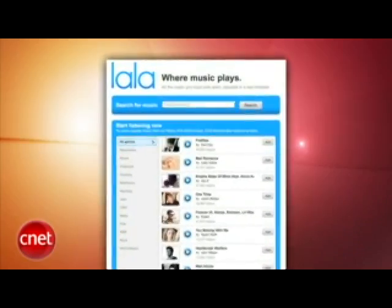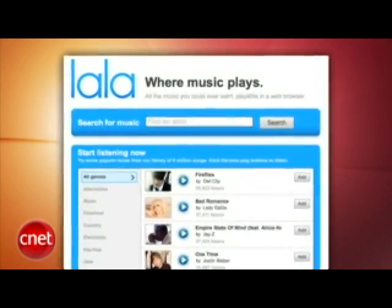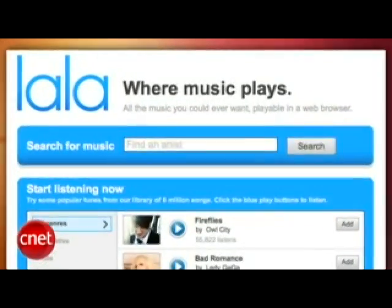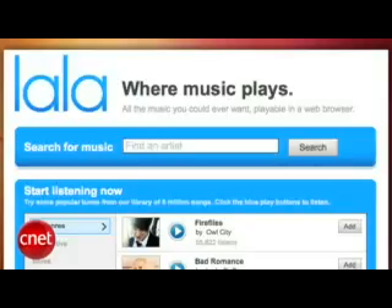Apple has made a rare acquisition. The company is going to acquire LaLa, a music discovery and download service. Apple doesn't usually buy up other technologies — they'd like to make everything in-house. This is rare, but LaLa is a great product, and it makes sense if Apple wants more of a web presence in music sales. Right now they only sell through iTunes. Maybe Apple will get into streaming too — you would think that they would have to, eventually.